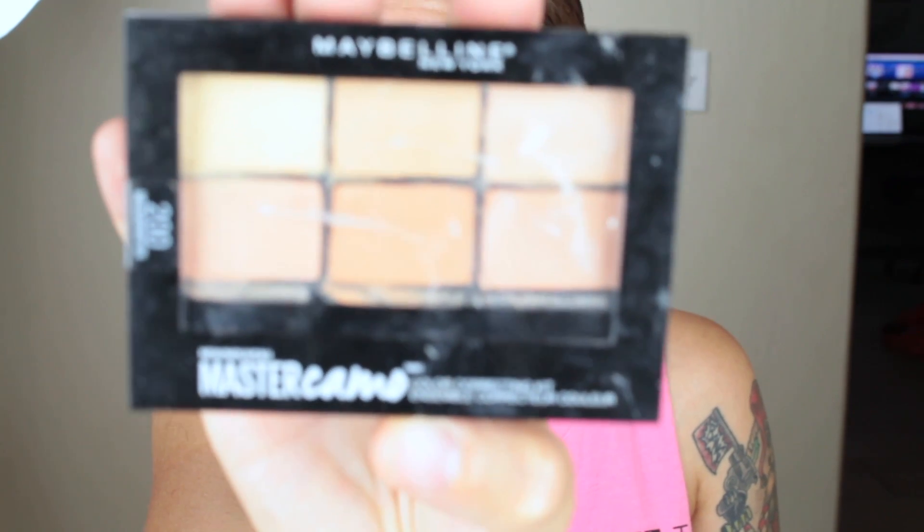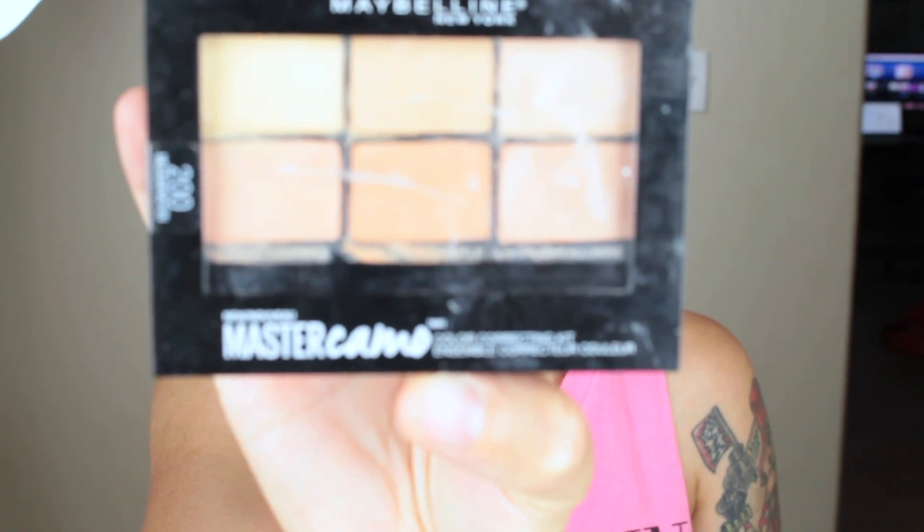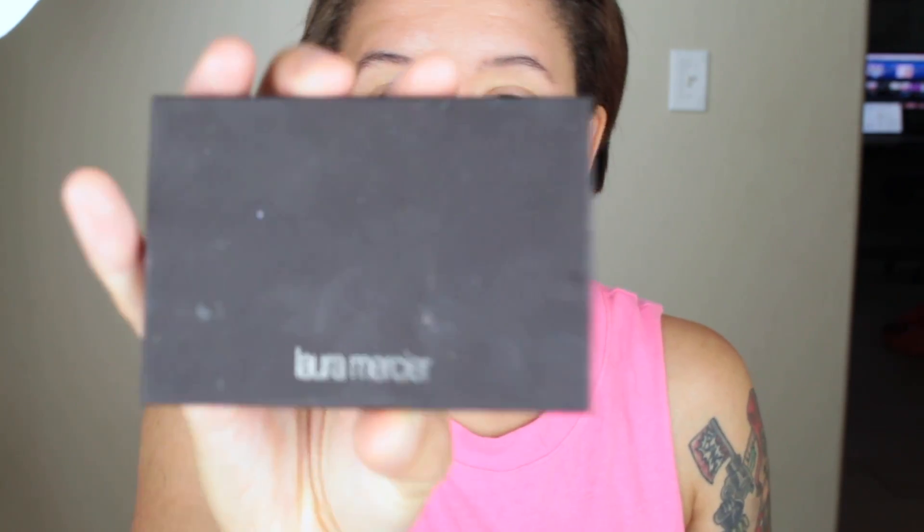The first thing I'm going to do — I usually do this after my foundation but since I'm not wearing a foundation, I'm doing a tinted moisturizer — I'm going to put on the Maybelline Master Camo concealer palette first. I'm just going to conceal the parts that need to be concealed. The eyeshadow palette I'm going to use is this Laura Mercier editorial eye palette.